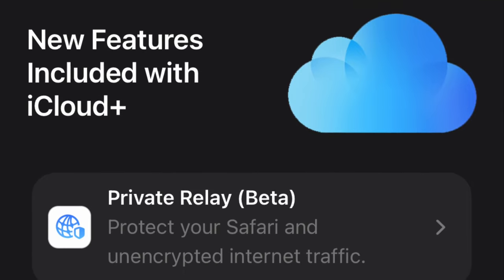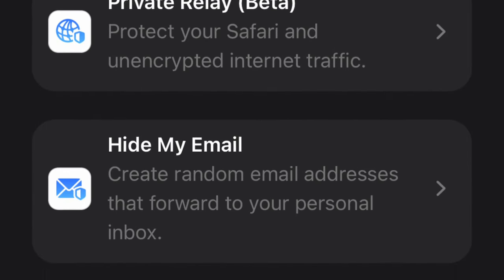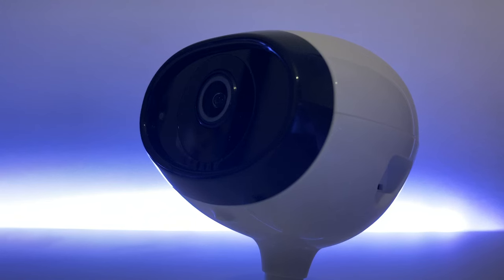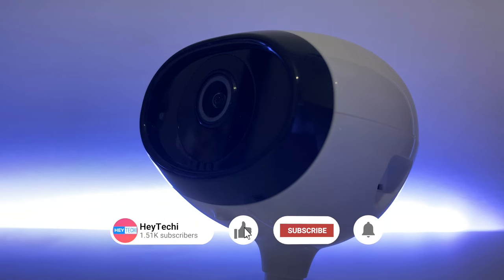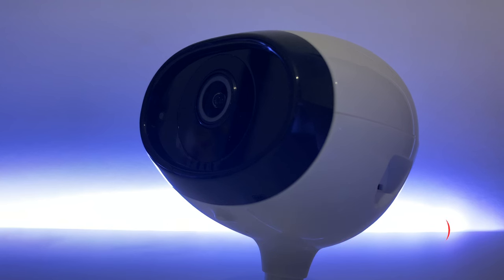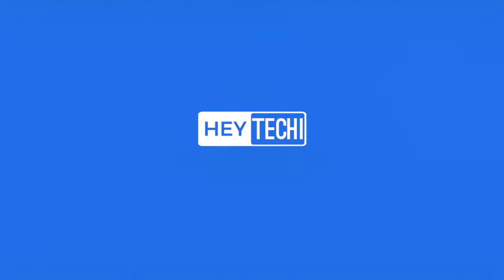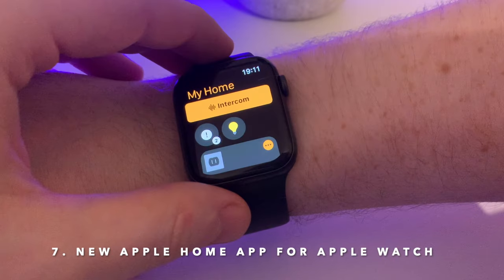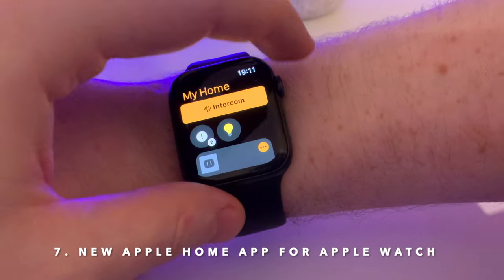Another update to HomeKit Secure Video is for iCloud+ users. Those on the two-terabyte plan will now be able to run an unlimited number of HomeKit Secure Video cameras, as opposed to the previous limit of five. That may not impact many viewers, but it's great news if you're already a subscriber, and it may encourage others who need more than five cameras to sign up to iCloud+.